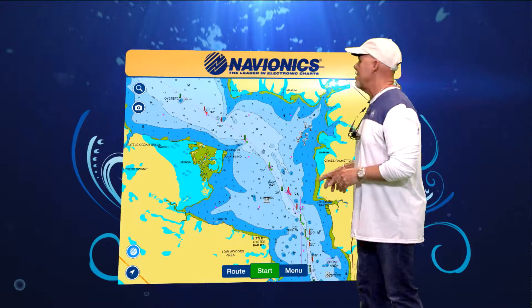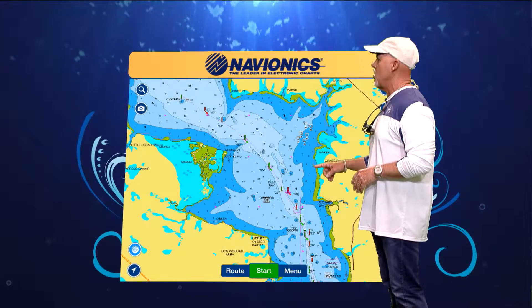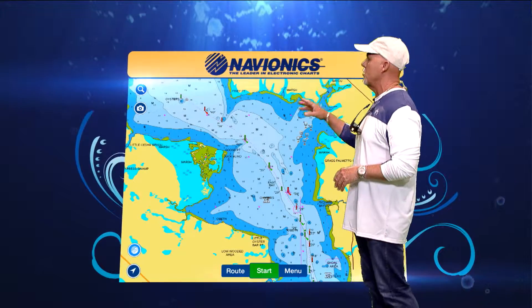We're talking about East Bay and Panama City. Now guys, what's so cool about East Bay is certainly all the different levels of water that you get in along the shoreline.